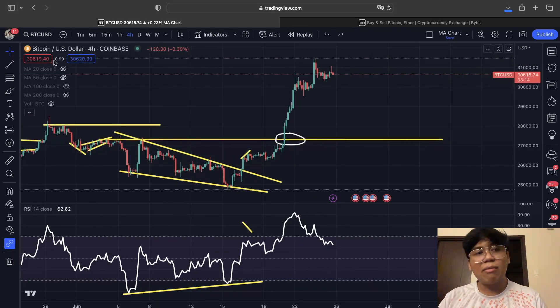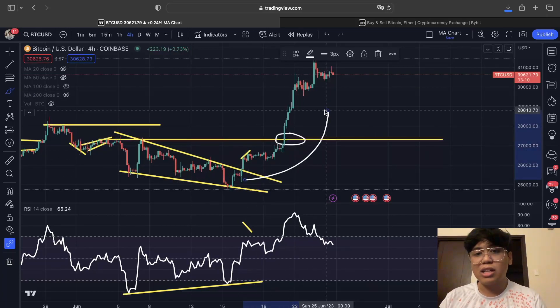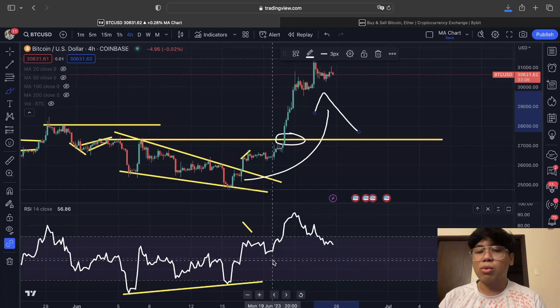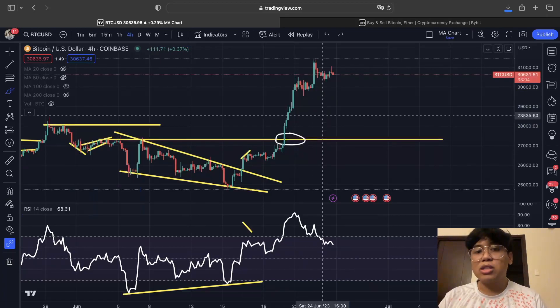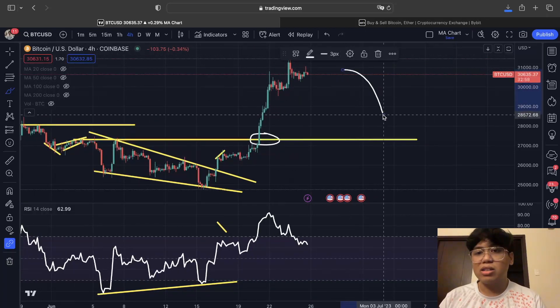In our previous analysis, we said it was actually a good time to sell because recently we saw a massive movement to the upside due to the bullish divergence forming within the four-hour time frame. Right now, the opposite thing is forming for the Bitcoin price action — that is a bearish divergence.